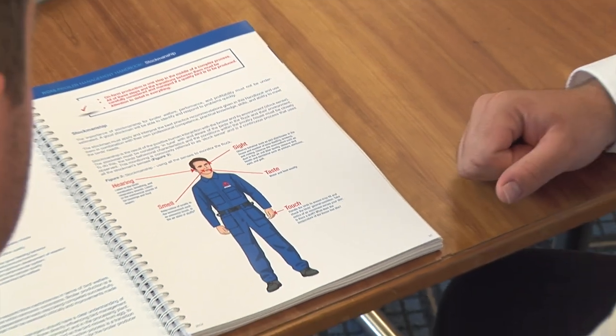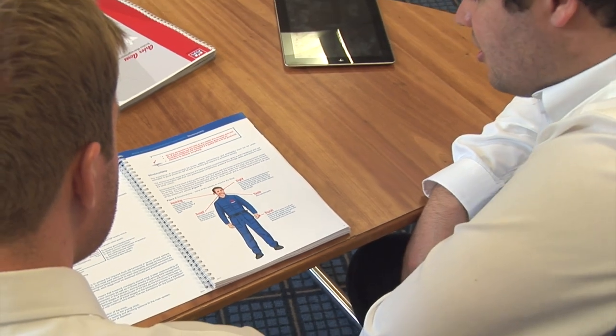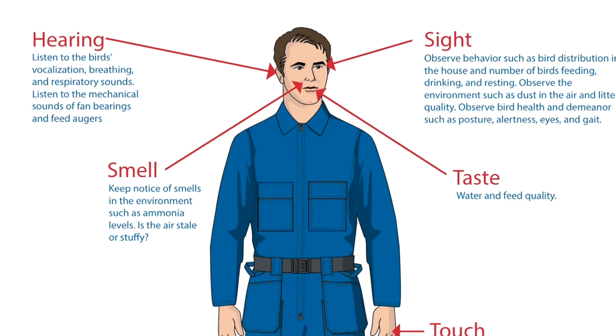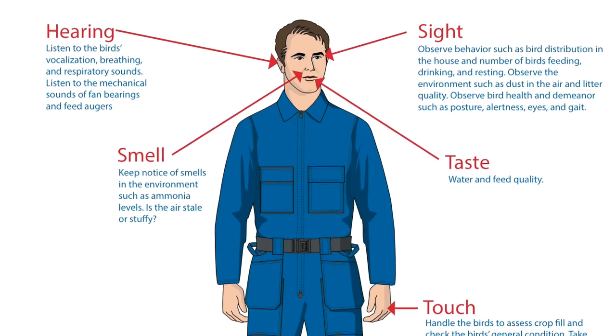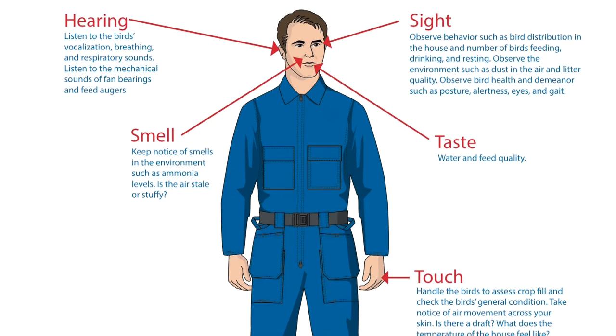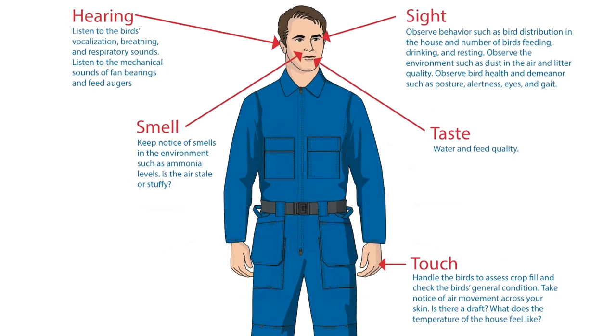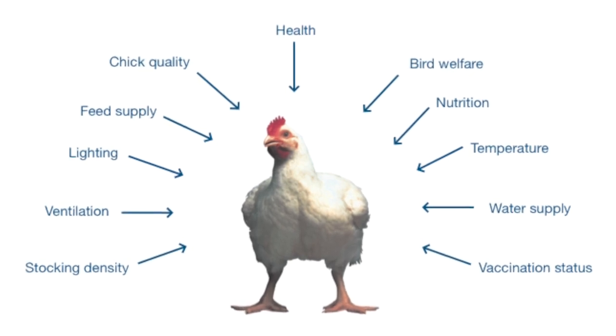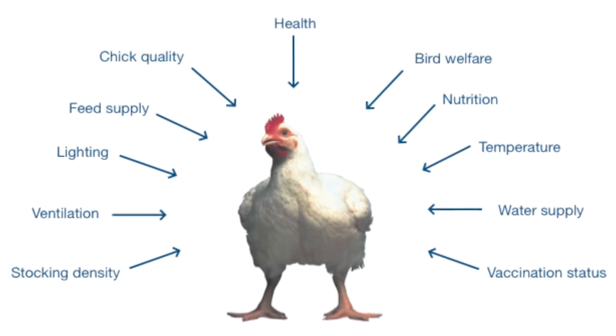The first is a brand new section on stockmanship. The importance of stockmanship for broiler welfare, performance and profitability must not be underestimated. A good stockman will be able to identify and respond to problems quickly. This section highlights the importance of managing birds using our five senses, and what to pay attention to when walking through a house or shed. It demonstrates just how important the stockman's role is in getting the best performance from a flock and ensuring the health and welfare of the birds in our care.